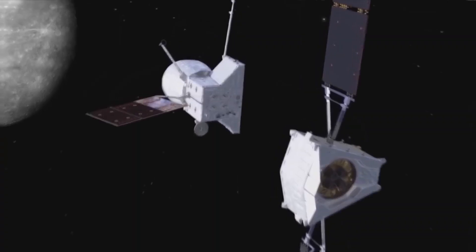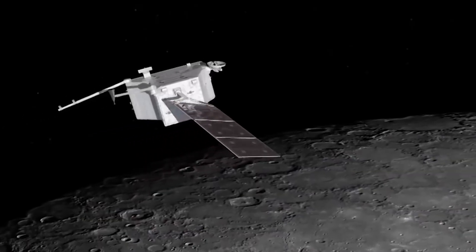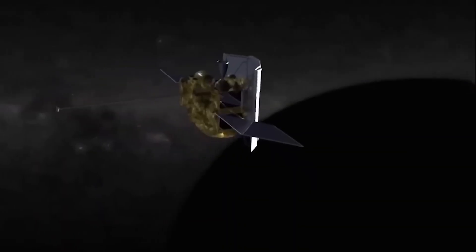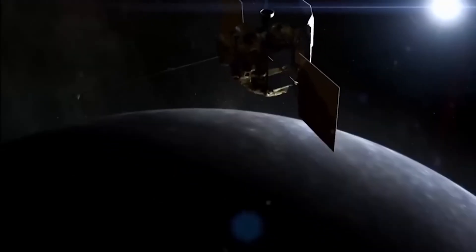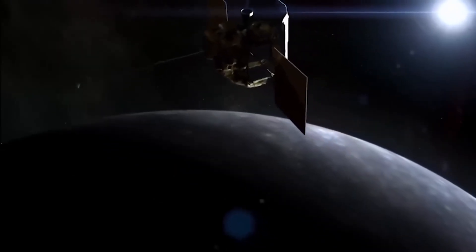But perhaps the most surprising discovery about Mercury's surface was made in 2022. Researchers studying data from the MESSENGER mission found traces of nitrogen trapped beneath Mercury's surface.